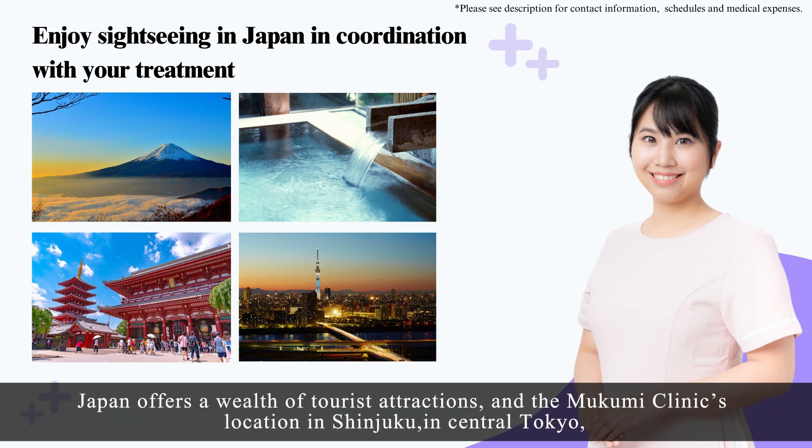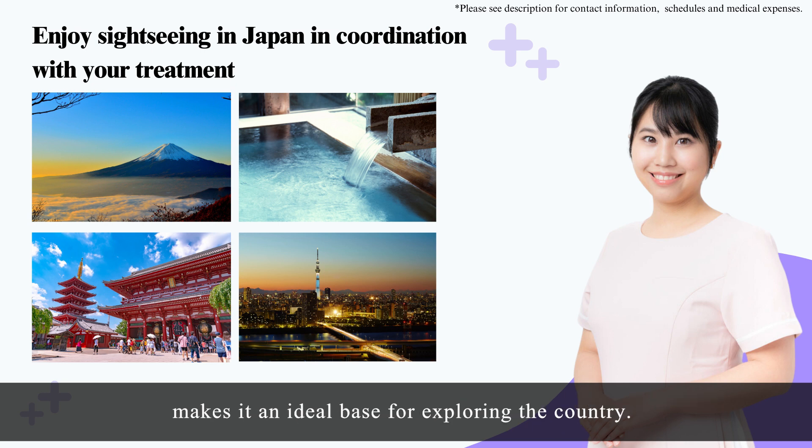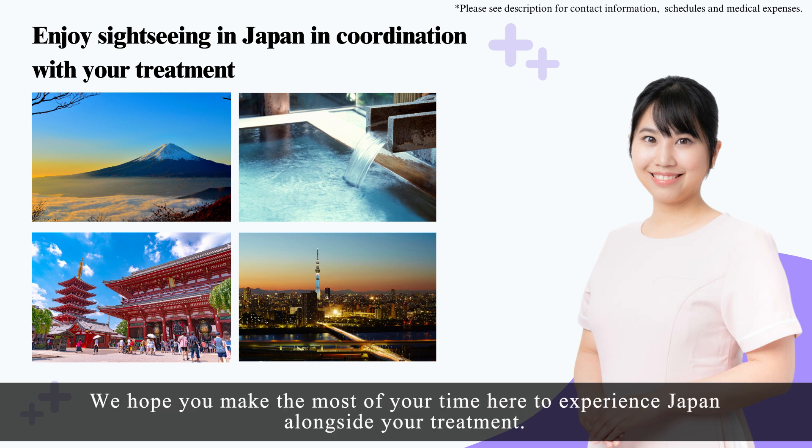Japan offers a wealth of tourist attractions, and the Mukumi Clinic's location in Shinjuku in central Tokyo makes it an ideal base for exploring the country. We hope you make the most of your time here to experience Japan alongside your treatment.